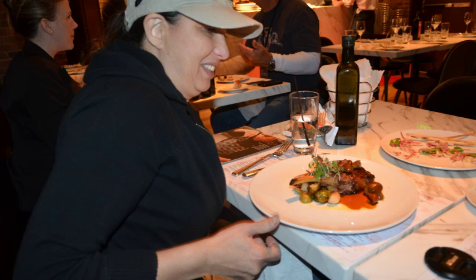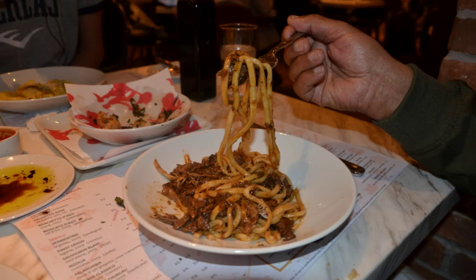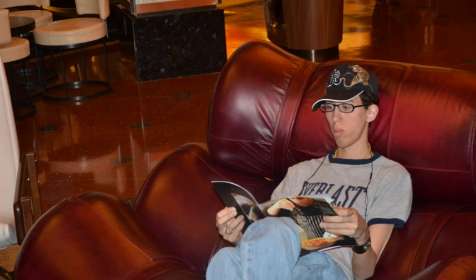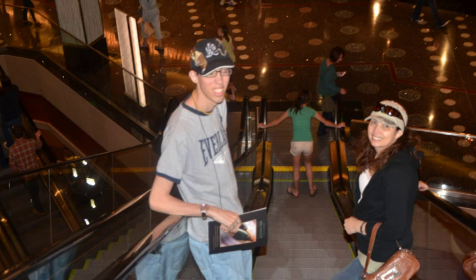Here we are at the Italian restaurant they have there, and it was great. The owners are from Italy and the style of cooking is Milanese. I used to live in Milan and it was magnificent. This is a lobby where you rest between gambling, eating, and entertaining yourself.